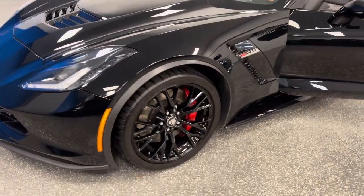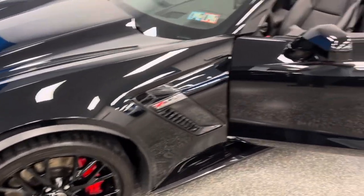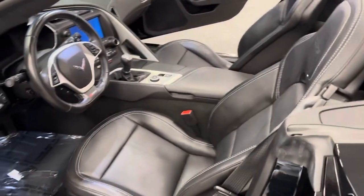This stunning 2019 Z06 — check out the upgraded black wheels and red calipers. It's a seven-speed manual convertible with lots of options. Best part, the quality is a perfect 10.